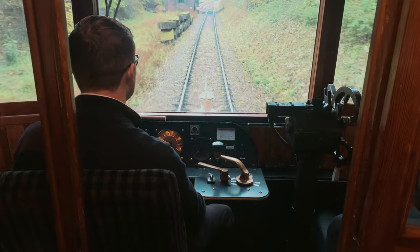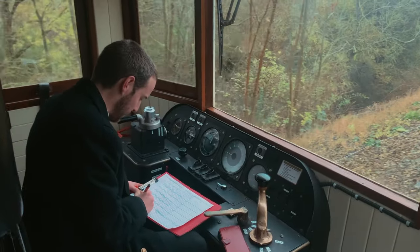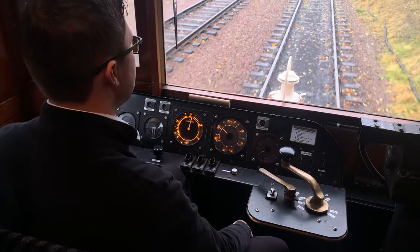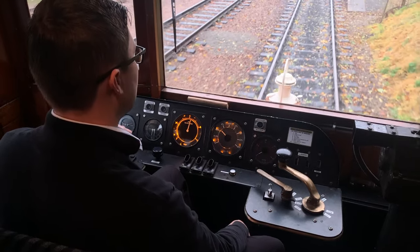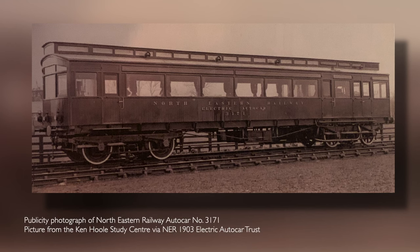Nowadays, of course, most trains have a cab at both ends, making quick work of a terminus turnaround. But this autocar, number 3170, and its sister number 3171, date from 1903. They were truly setting the template for things to come.